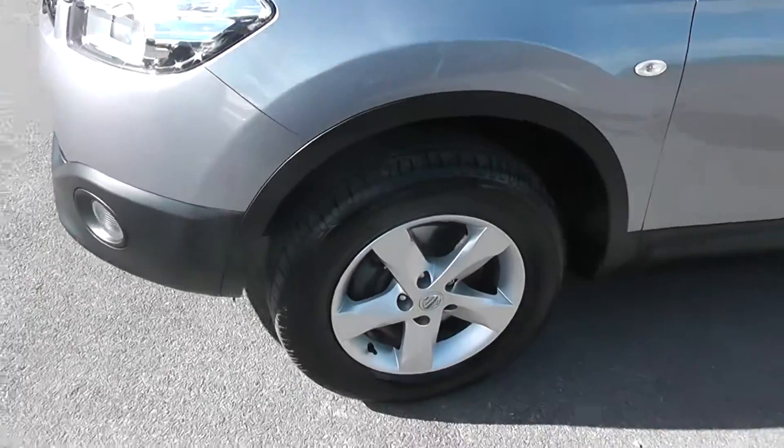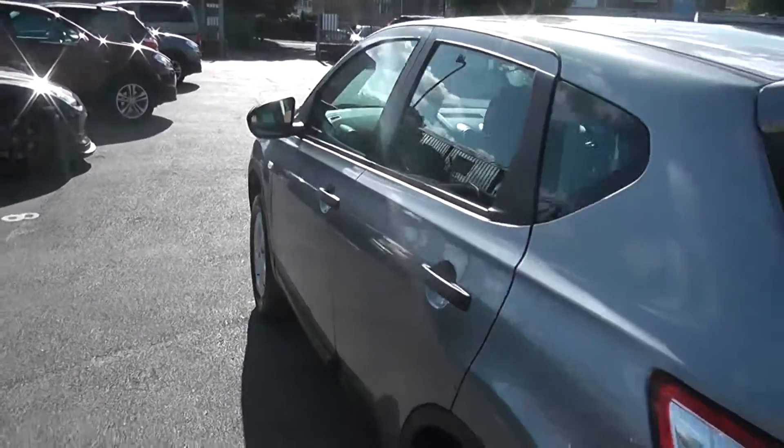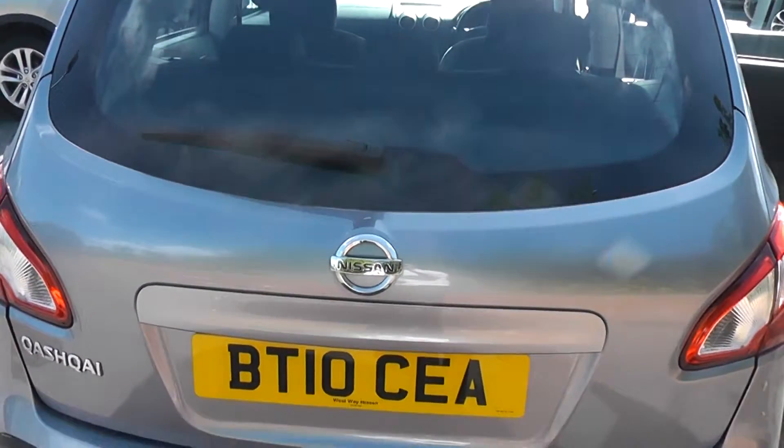Exterior features include the 16-inch alloy wheels, black door mirrors and matching door handles. Coming round to the back, at the top we have a high-level third brake light, and it is also fitted with a rear wiper blade.